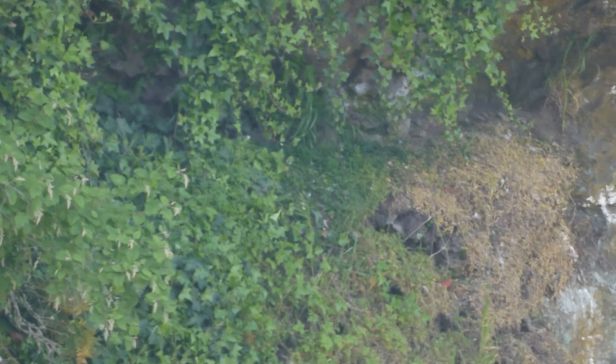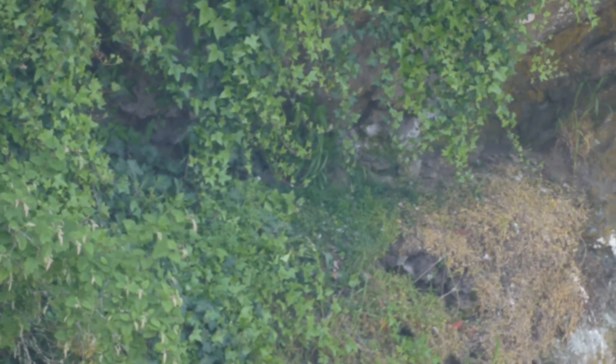This will probably be the last year they can use this nest site because of all the overgrown foliage. All the European ivy has invaded their nest site.